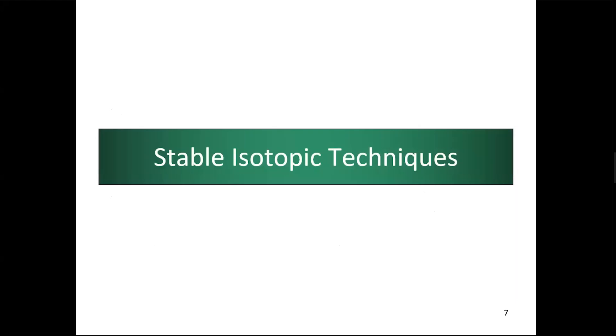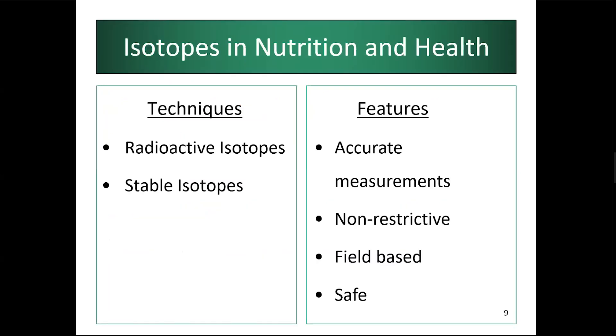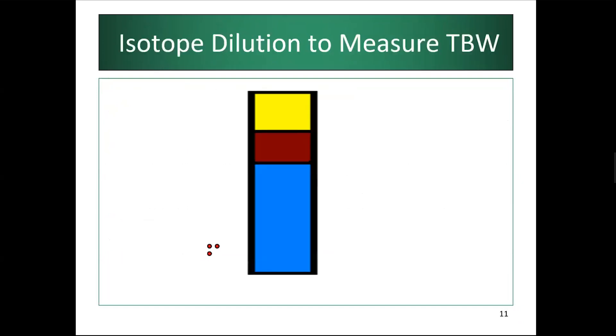Moving on to stable isotope techniques: as Dr. Cornelia described, these use stable isotopes — not radioactive ones — making them safe and non-invasive for estimating body composition or evaluating breast milk. They are mainly used because they are accurate, can be done entirely in the field, and are safe. Once you give a deuterium dose to an individual, you collect a baseline sample and a post-dose sample at three or four hours, then use those estimates to arrive at total body water by calculating the mass of the tracer divided by its concentration in the pool.